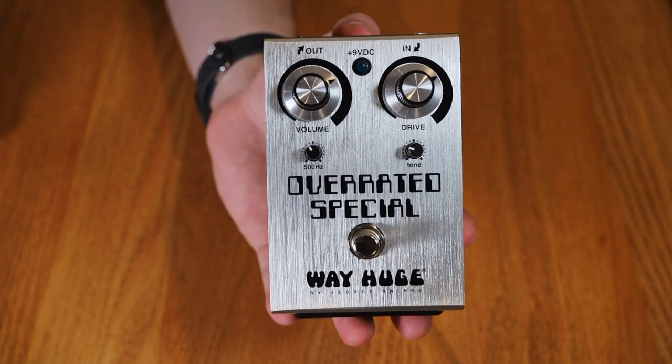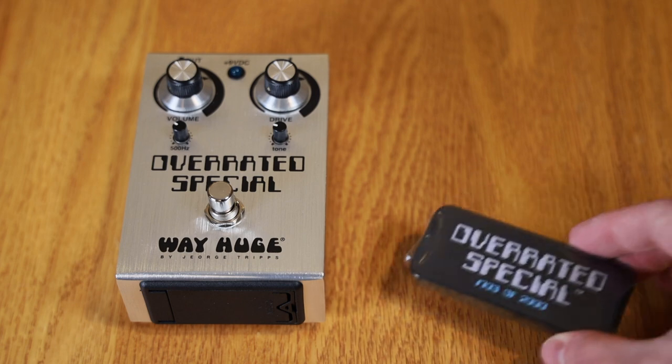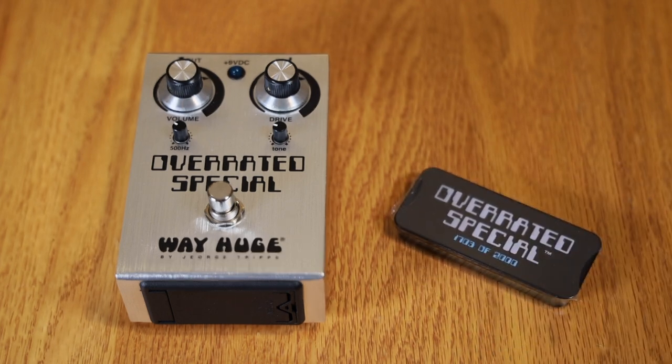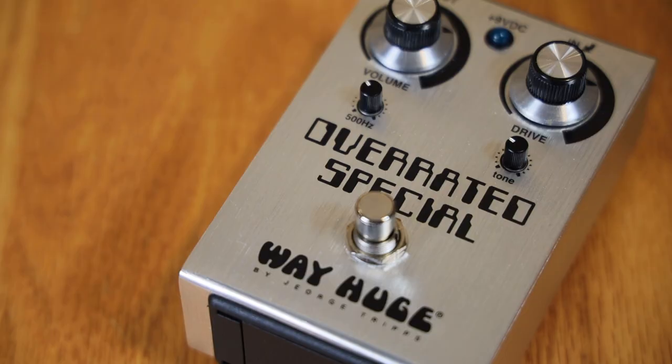The next pedal is the Way Huge Overrated Special — this is the very first edition done with Joe Bonamassa as a signature Way Huge pedal. They did two runs of 1,000 — mine is number 1,703 out of 2,000, so it's from the second run. It's a modified Tube Screamer — kind of a cheeky take on the whole Dumble-in-a-box overdrive. Joe Bonamassa has an interesting sense of humor, wanting to call it the Overrated Special. It's gorgeous — probably the best-looking Way Huge pedal in my opinion — and it sounds brilliant.